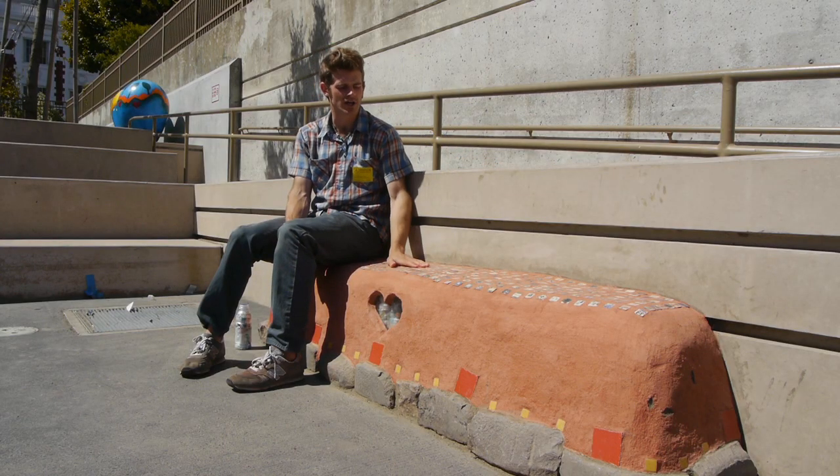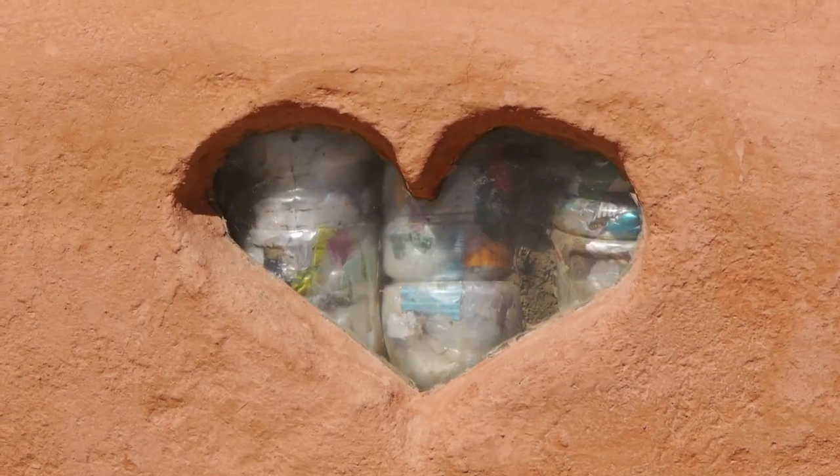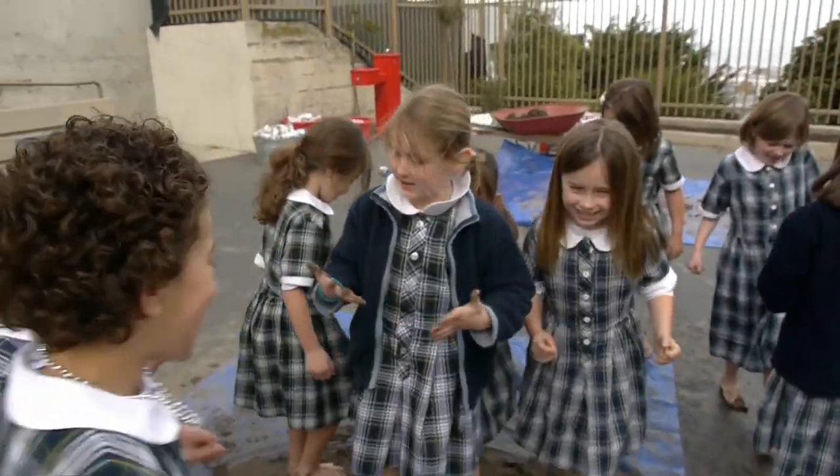This is the Hamlin School Peace on Earth Bench. Each student had an opportunity to make a little tile. We got an opportunity to decorate and finish off the bench.